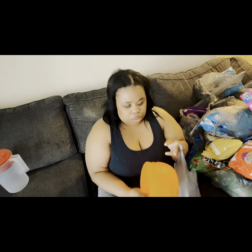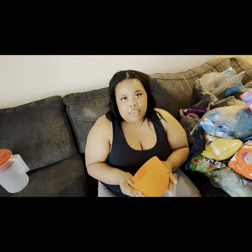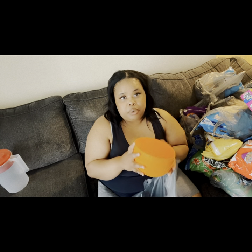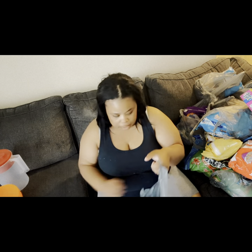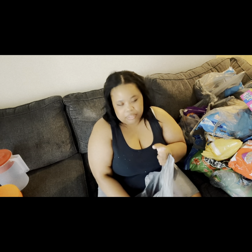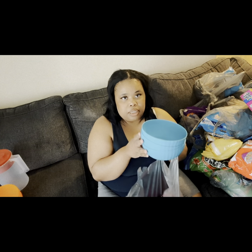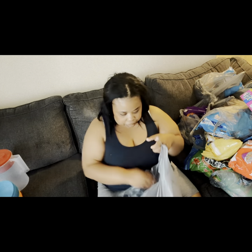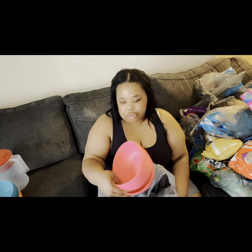I also got bowls because for some reason my bowls keep going missing, and it's summertime so they have nice bowls out. These bowls are 50 cents a piece at Walmart — this is a Walmart Home brand. I got cereal bowls; they're plastic so if they get thrown away it's not a big loss. I got the blue, the orange, and three pink ones.